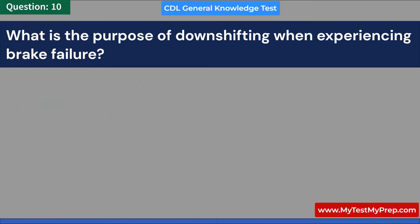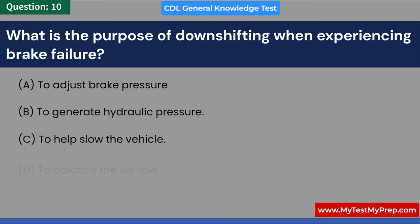What is the purpose of downshifting when experiencing brake failure? A. To adjust brake pressure. B. To generate hydraulic pressure. C. To help slow the vehicle. D. To balance the vehicle. Answer: C. To help slow the vehicle.